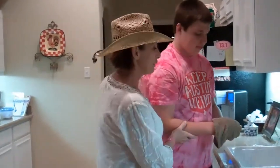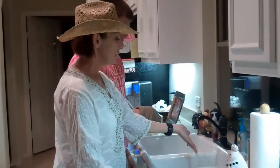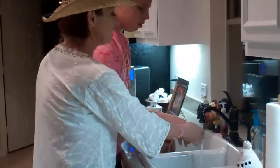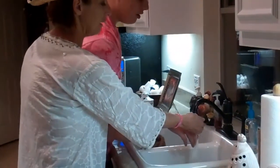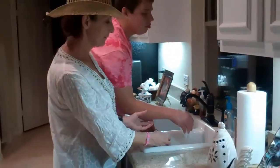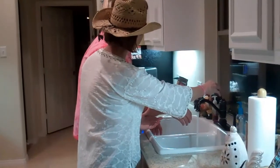Timothy thinks he burned his hand on some hot water, so what we're going to do first is turn some cool water on and have him gently rinse his hand off with some cool water for about 30 seconds. How's that feel? It feels so warm.